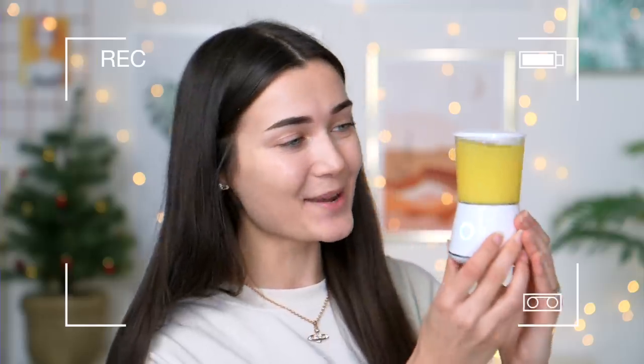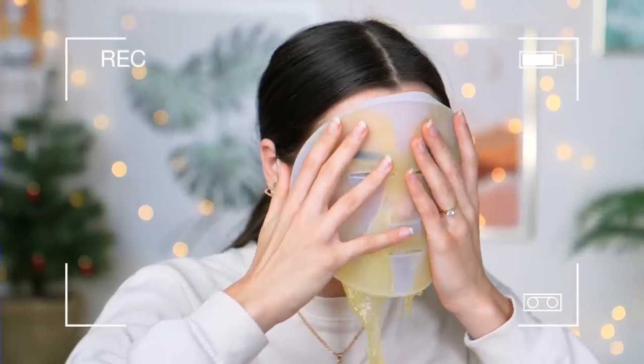Oh my gosh, it's working! It's actually mixing it. These are so weird. Oh my god, it's sliding everywhere!